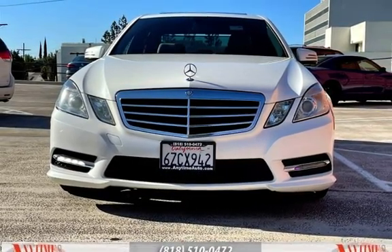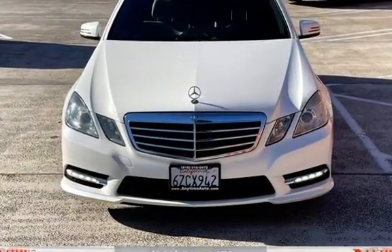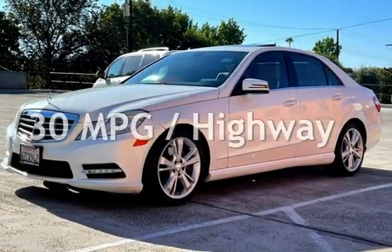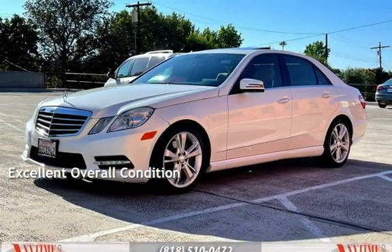This Mercedes-Benz has less than 111,000 miles on the odometer. Estimated fuel economy for this vehicle is 20 miles per gallon in the city and 30 miles per gallon on the highway. This vehicle is in excellent overall condition.